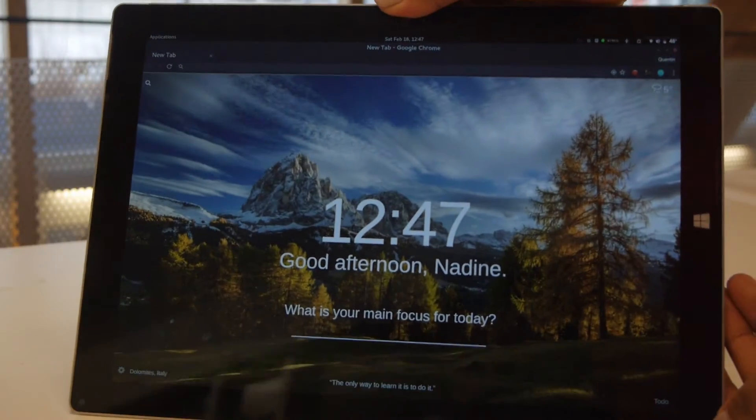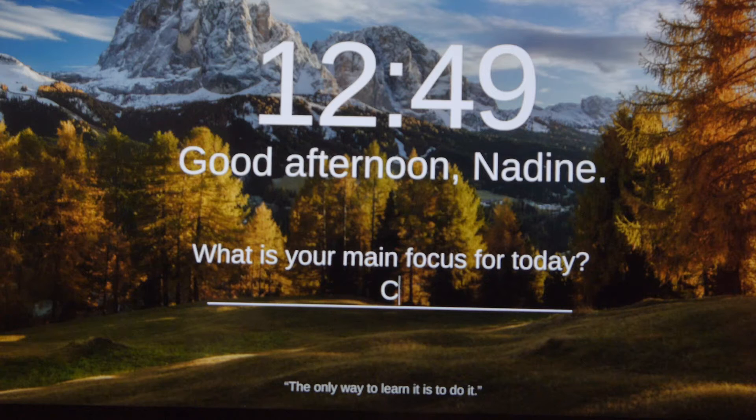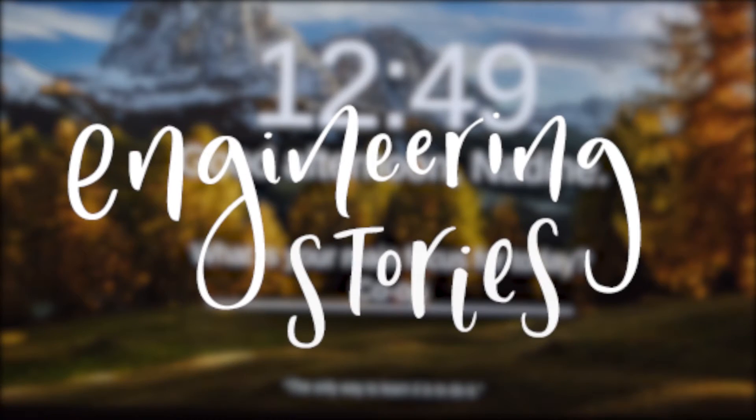Hi guys, my name is Nadine and today I'm going to be talking about co-op. So what is co-op? Co-op is a professional association within the UBC community that's intended to help students gain employment skills in their field of study before they graduate.